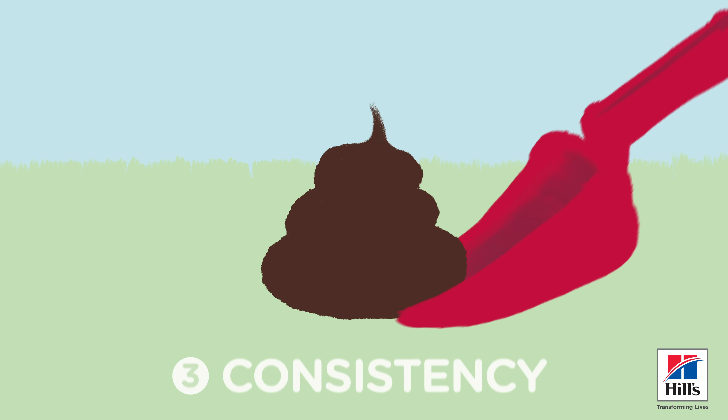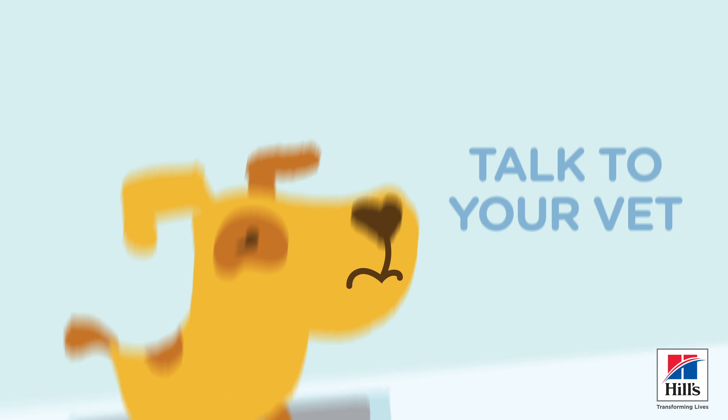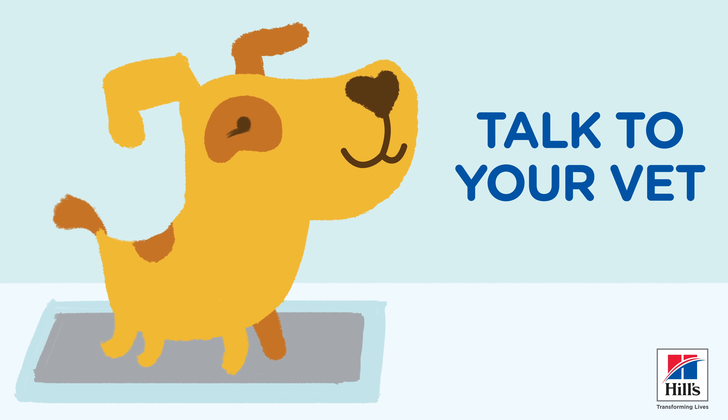Your dog's poop should be easy to pick up with a scoop or bag. A sticky residue is a clue that something isn't quite right. Still not sure? Talk to your veterinarian and get the scoop on your pet's poop.